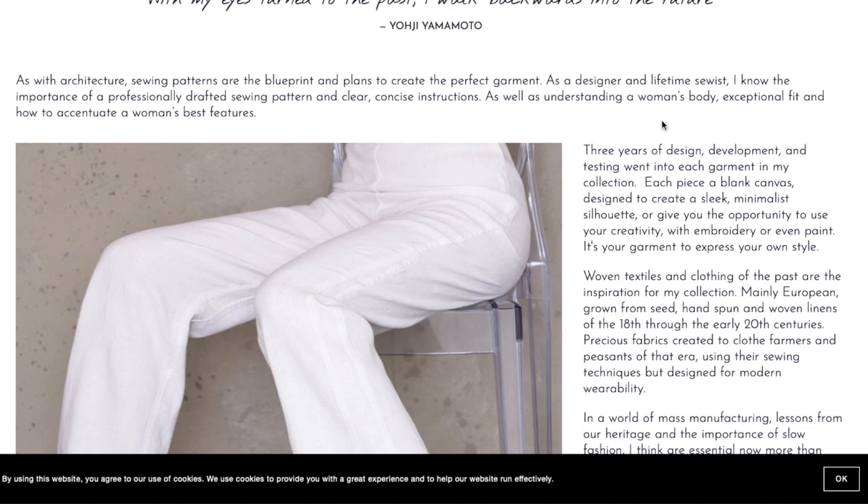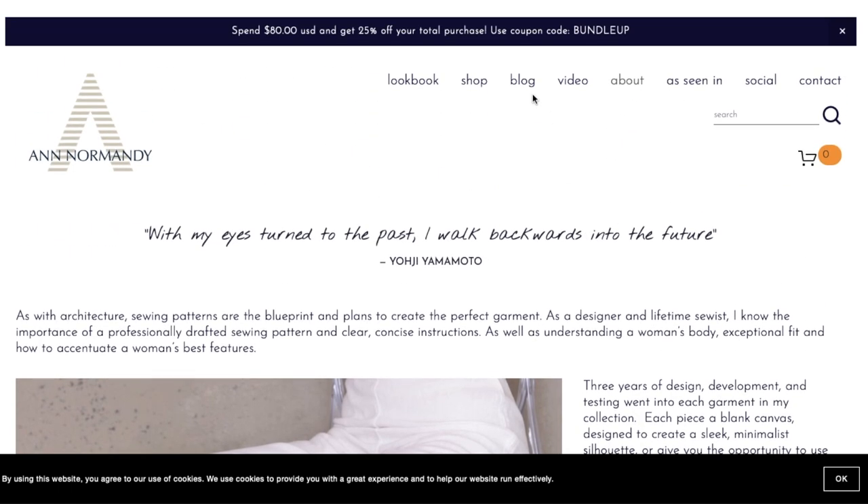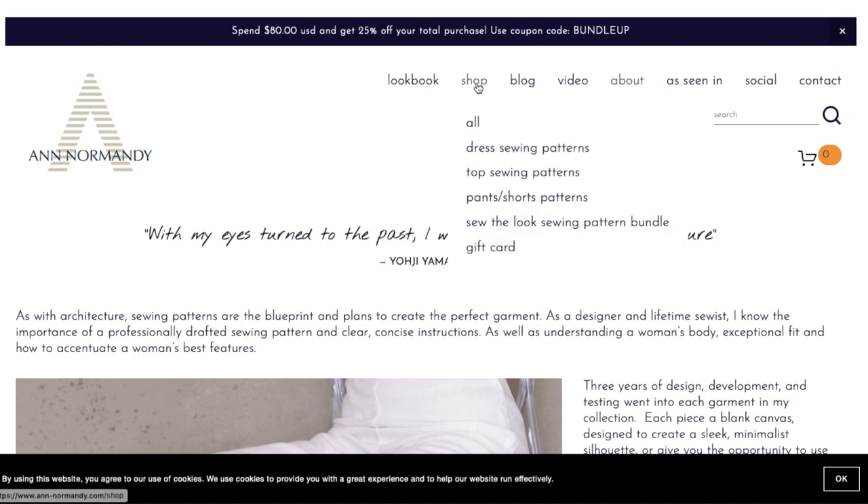As a mission statement, that says all the things we want to hear. She also mentions that three years of design development and testing went into each garment of this collection, which caught my attention — indie pattern designers don't normally release a whole collection at once. Her blog hasn't been updated since 2019, social accounts since 2020, and press coverage dried up in 2018-2019, so this doesn't seem like a super active business.